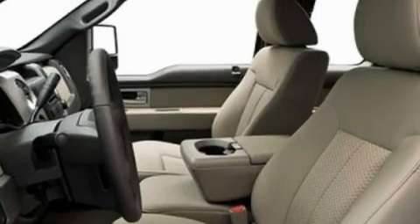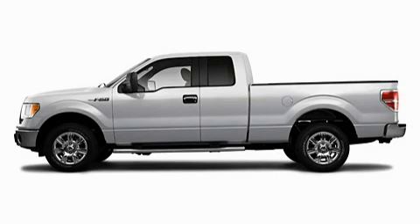It's easy to see why this automobile is an excellent choice. Stop by today and test drive this vehicle for yourself.